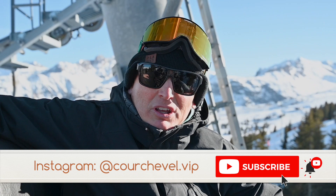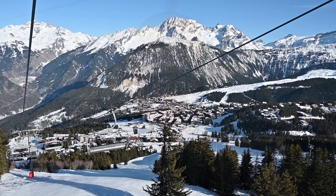Today I'm testing the Bent Chetler 100s. Not the ideal ski for these conditions, but they're brand new so let's give them a whirl.